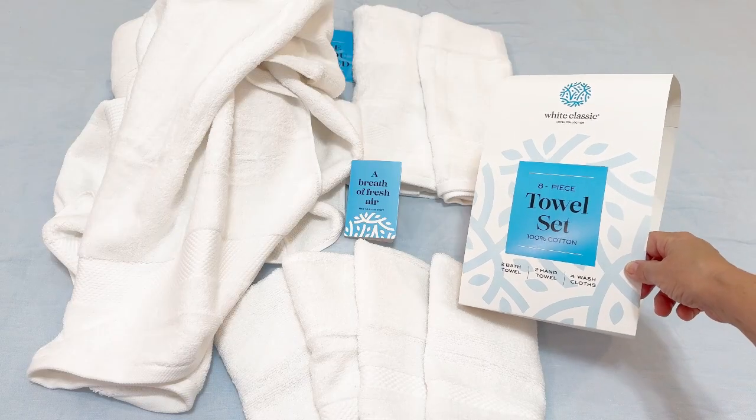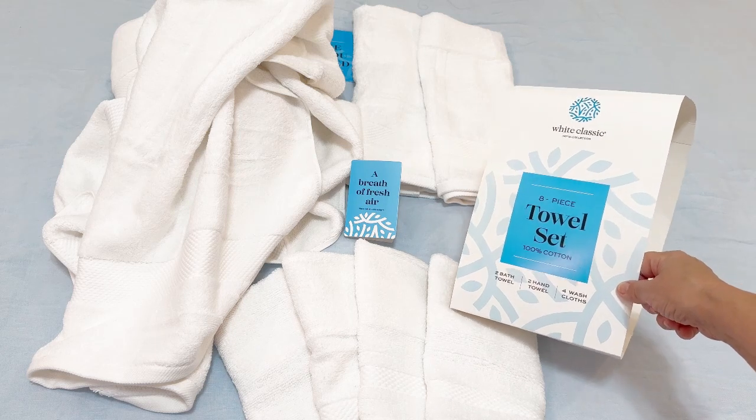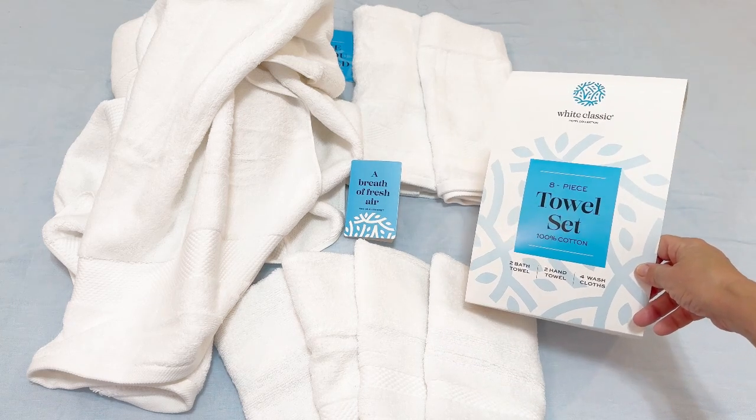Be sure to add it to any registry if you're a new bride, and you will be very happy to receive this. The eight-piece towel set from White Classic is just a great buy and a wonderful gift.